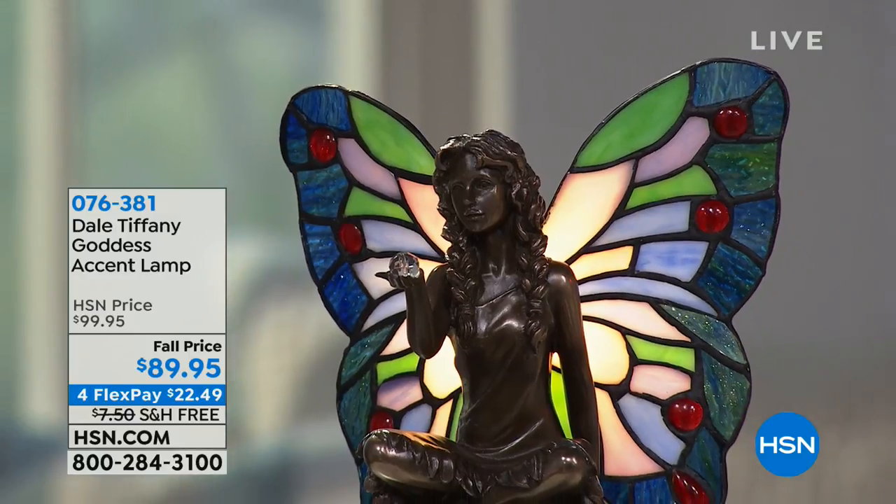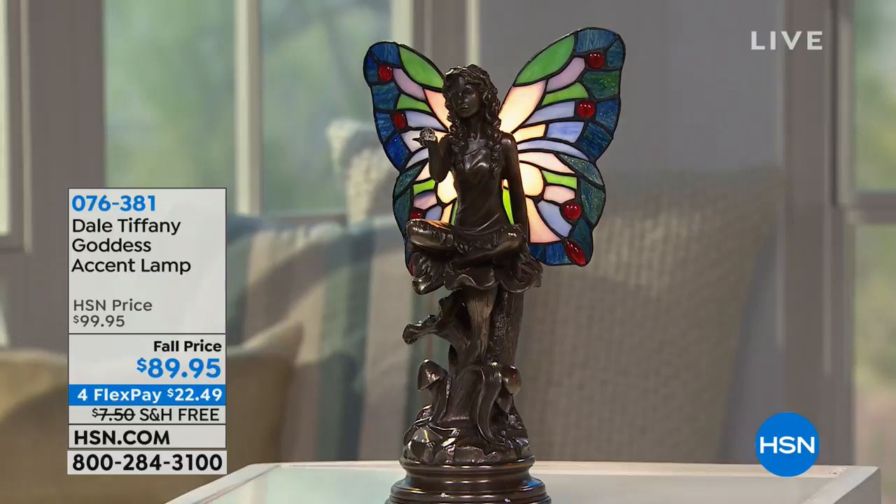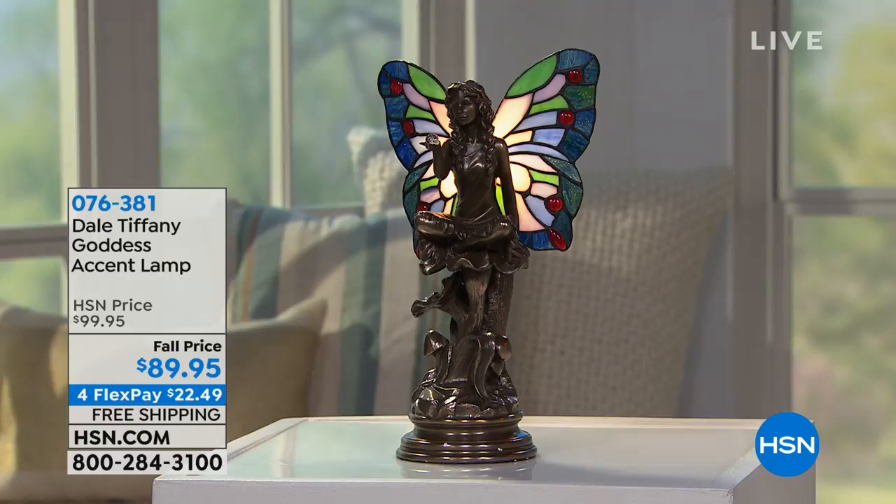We're going to start this morning because these pieces from Dale Tiffany have the most exquisite, intricate, warm glow and inviting presence about them. We have them back by popular demand because every single time Dale Tiffany lamps are here, they sell out. So with that huge response, we are thrilled that we could bring back the goddess accent lamp.